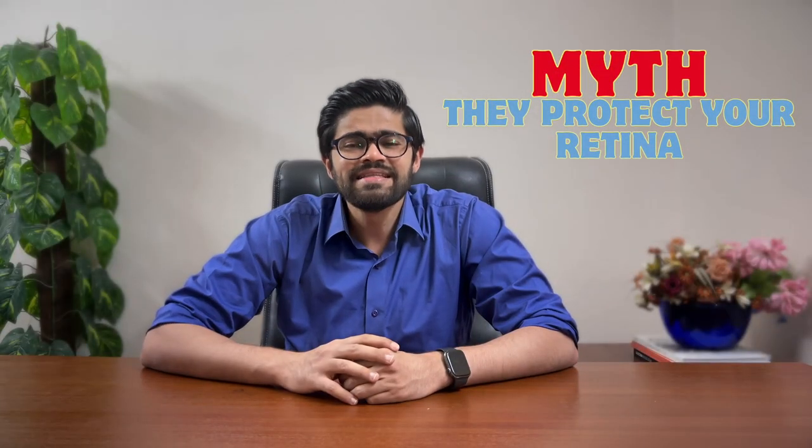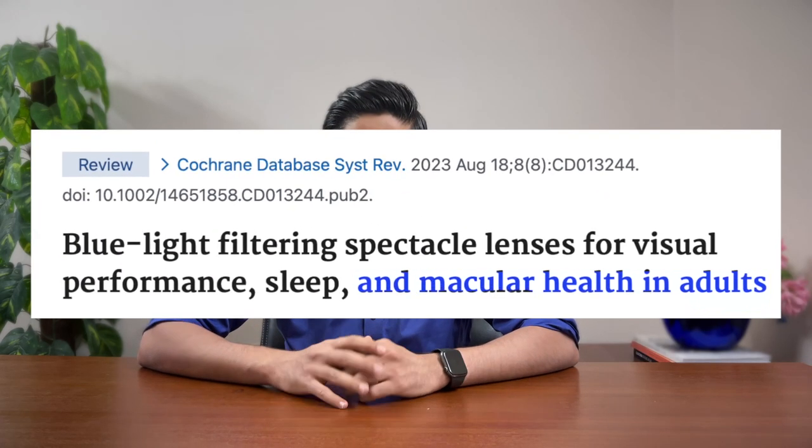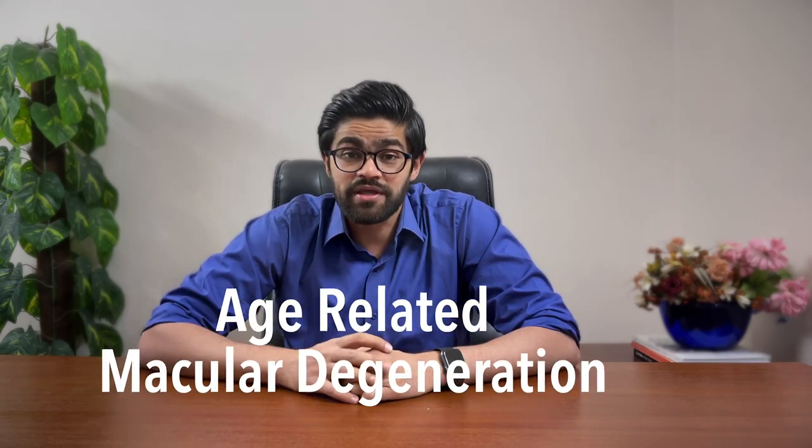Myth number one: these lenses protect your retina. Here's the truth bomb. Current research does not show any protective effect of these lenses. The consensus is often theoretical and based on animal models. Some take an even further leap and say they save you from developing cataracts and age-related macular degeneration. There's something else in the light that can cause this, but it's not blue light. More on that later.